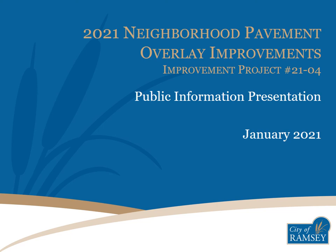The City of Ramsey proposes to mill and overlay numerous streets across the city with the 2021 Neighborhood Pavement Overlay Improvements Project. This project is identified as improvement project number 21-04. Please follow this public information presentation to gather more information about the project.